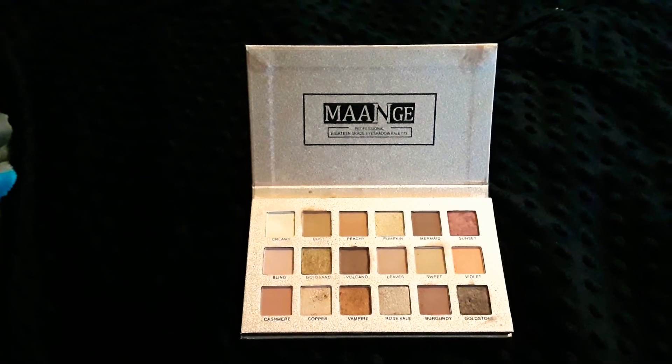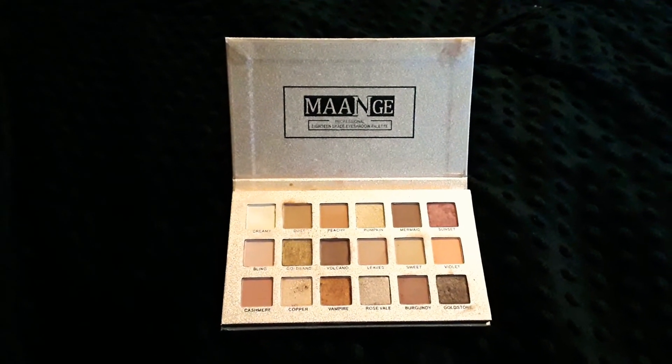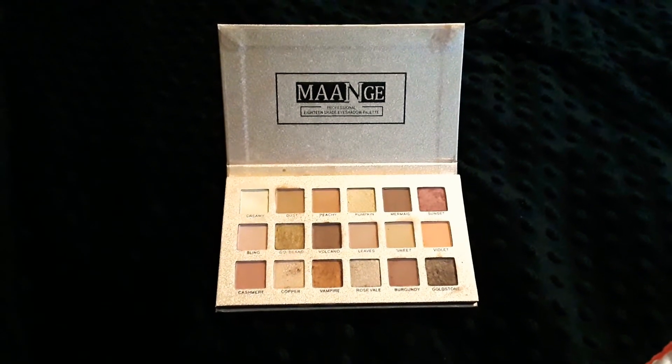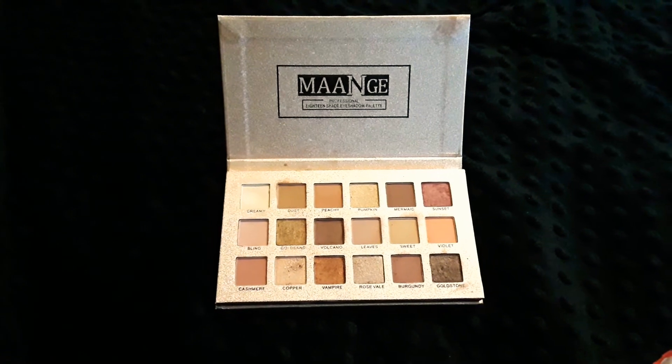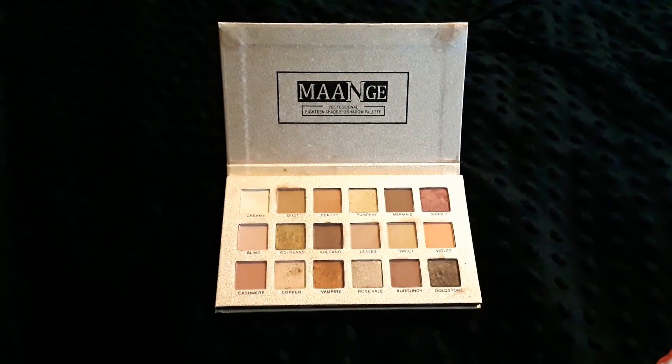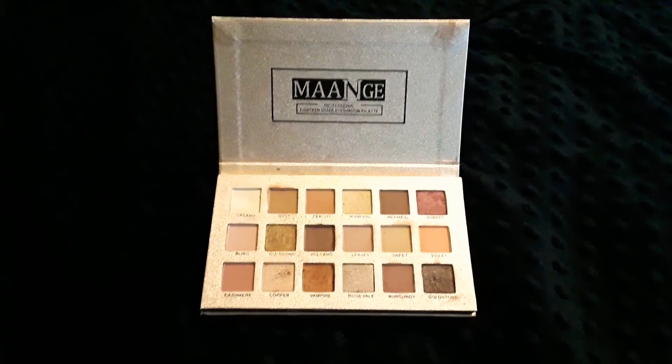It's got 11 matte and 7 shimmer shades. It's very long-lasting and waterproof, which is great. They're all natural colors — browns, creams, a lighter color almost like white, and some light pinks.